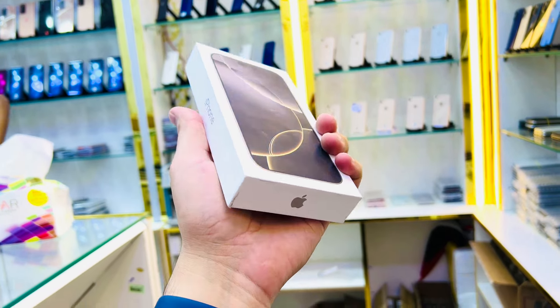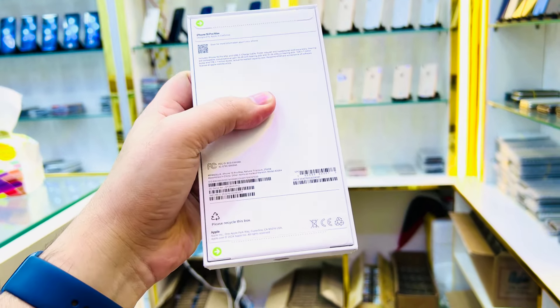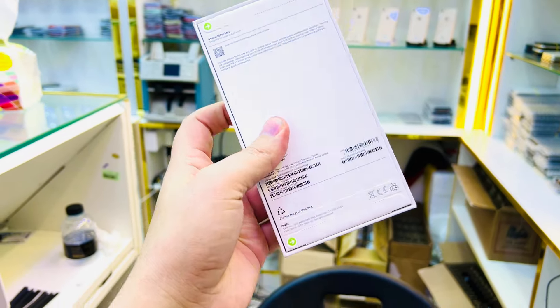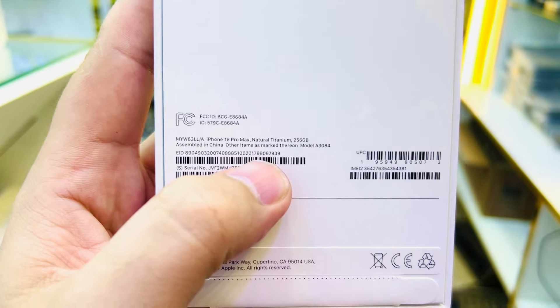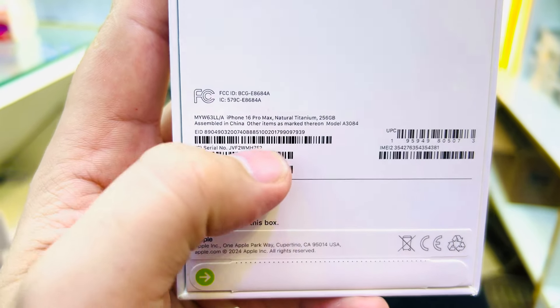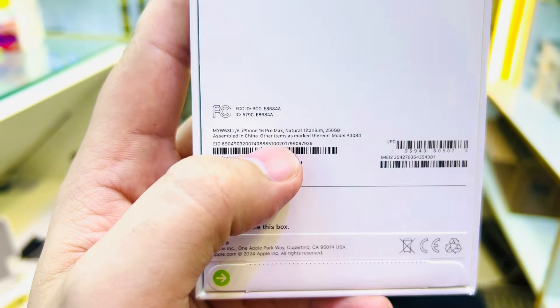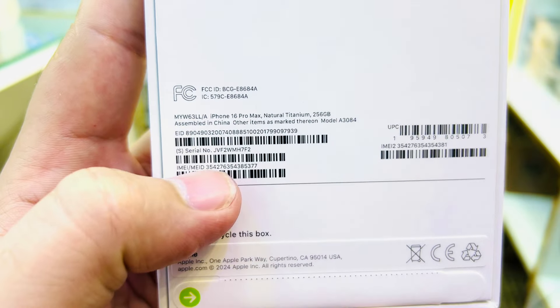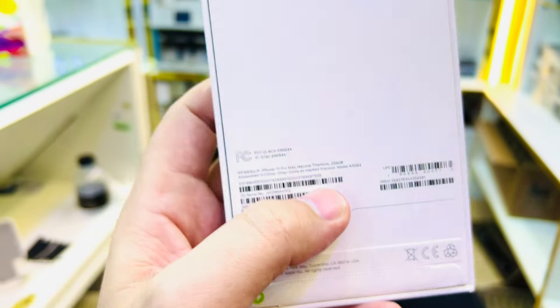Assalamu alaikum everyone. I have an iPhone 16 Pro Max, non-active, box pack — this is a JV SIM card, natural titanium color. You can see the condition and all the details here. 256GB storage, 100% genuine. Of course this is non-active — you can check online with the serial and IMEI number.